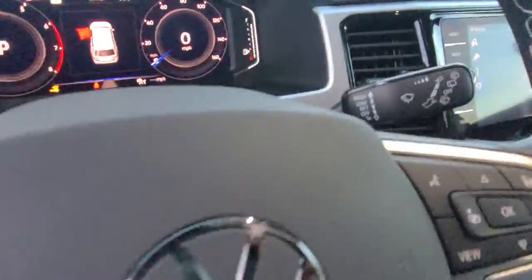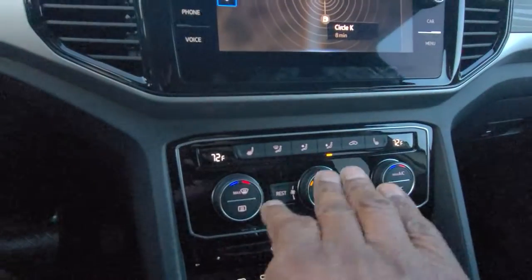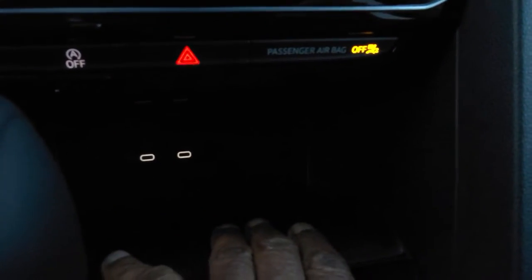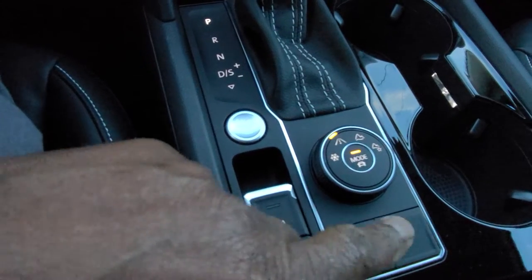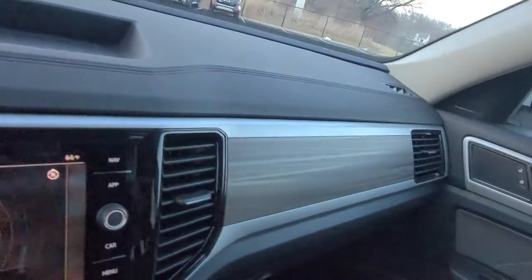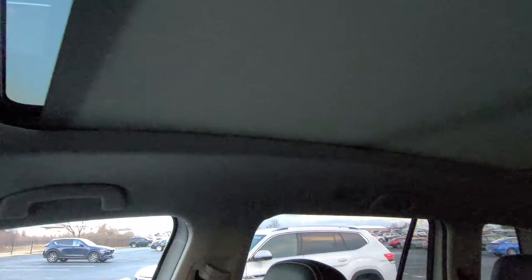You have a digital cockpit, AM/FM and satellite radio with navigation, heated front seats, wireless charging, Android Auto and Apple CarPlay, and park pilot with park distance sensors. There's also a look at the wood grain interior and the giant panoramic sunroof.